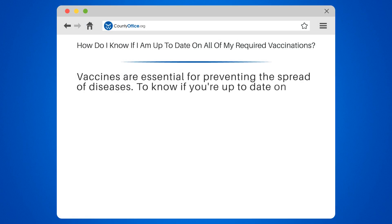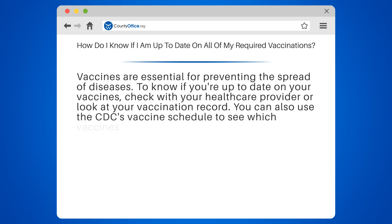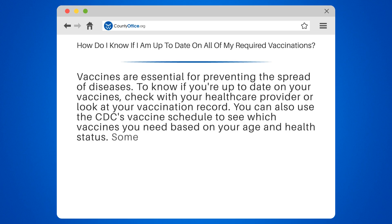Vaccines are essential for preventing the spread of diseases. To know if you're up to date on your vaccines, check with your health care provider, or look at your vaccination record. You can also use the CDC's vaccine schedule to see which vaccines you need based on your age and health status.